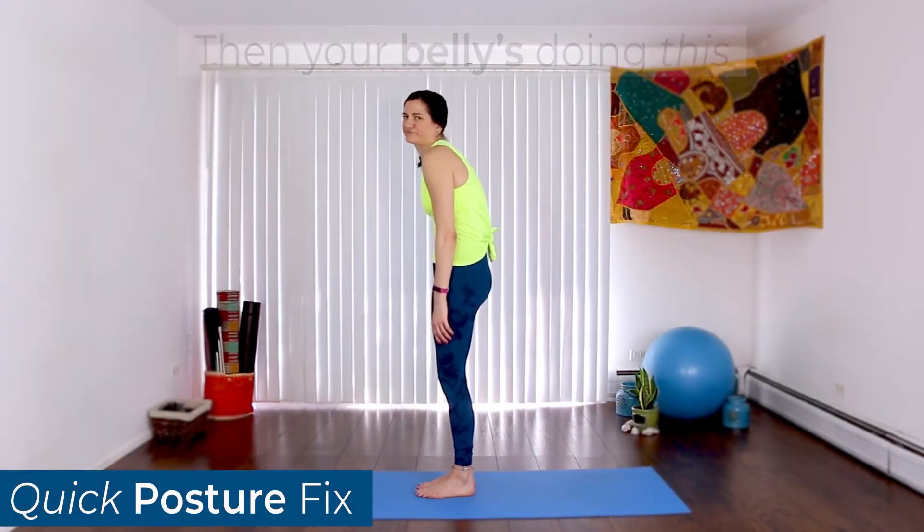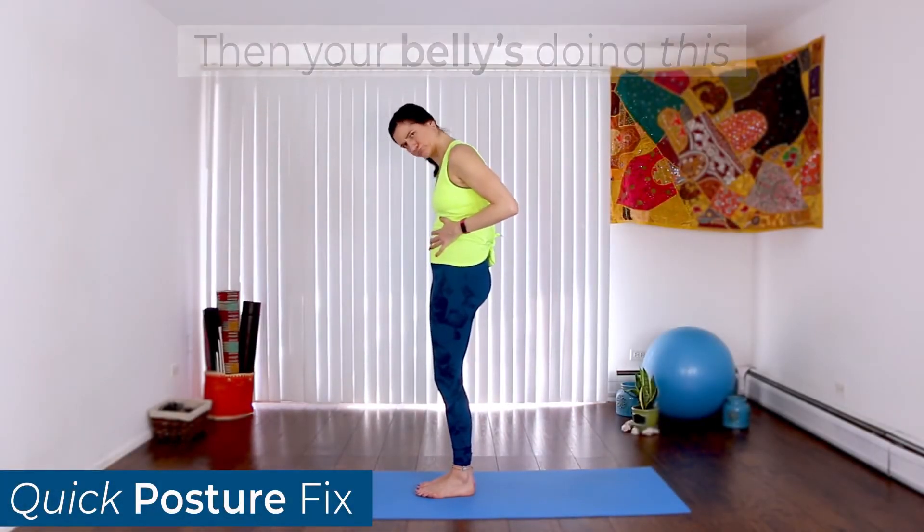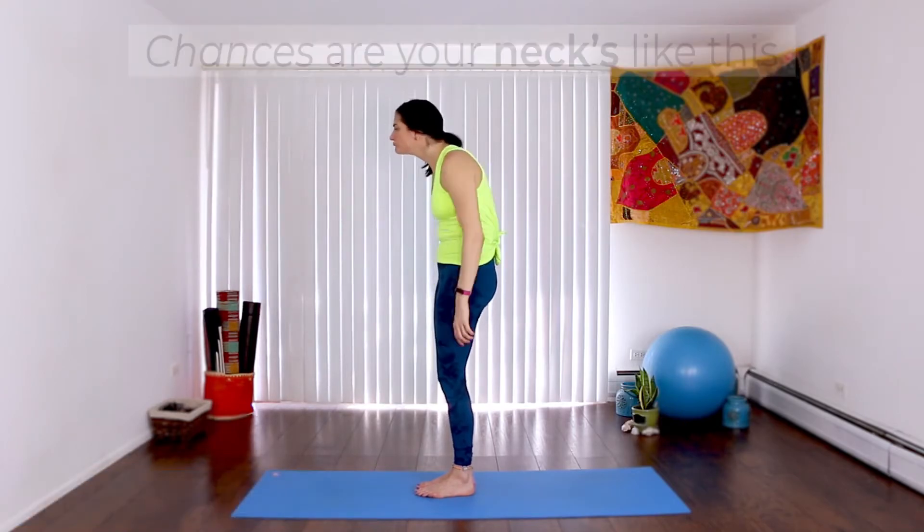If your back is like this, then your belly is doing this, chances are your neck's like this. Here's how to fix it.